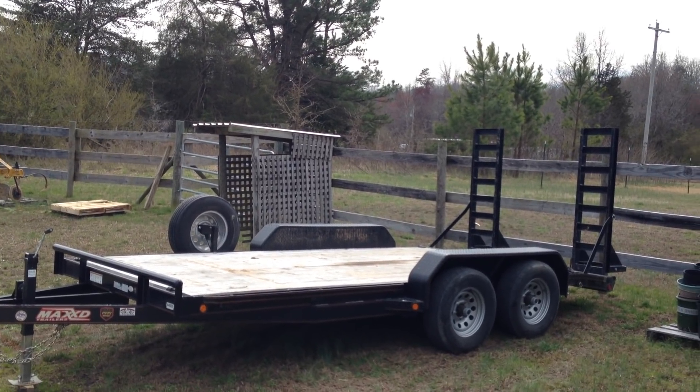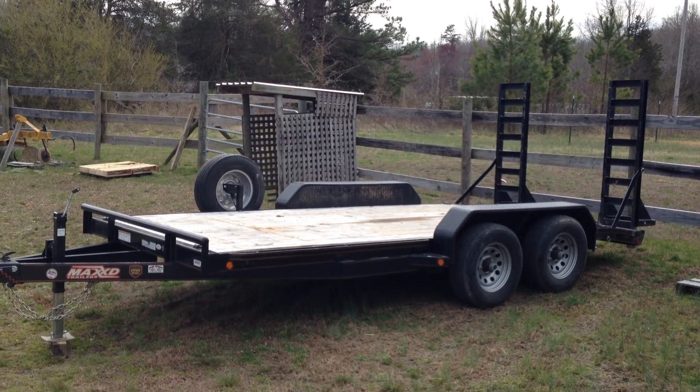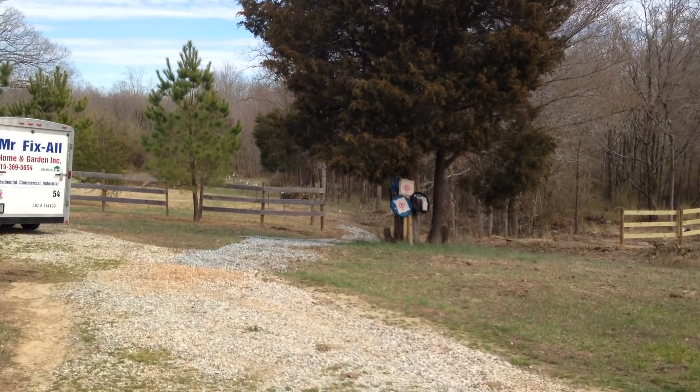I'm back at the farm. The Tohatsu's at the shop — it's going to be a couple weeks before they get to it, but it's all good. The trailer's back in its place. Let me show you what I did last Sunday out here.